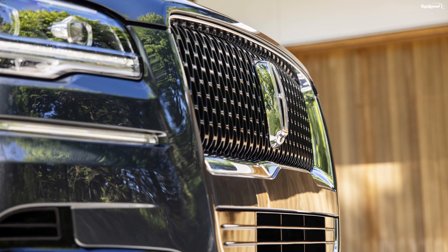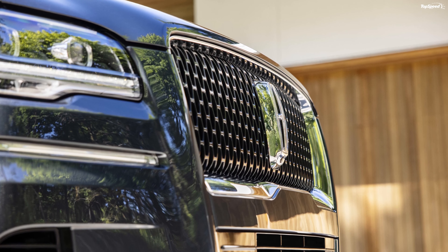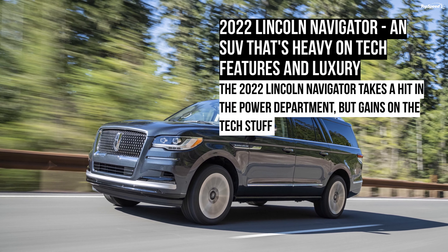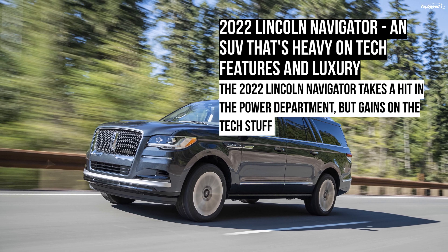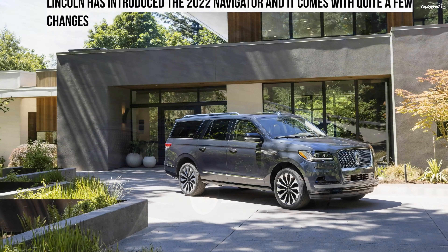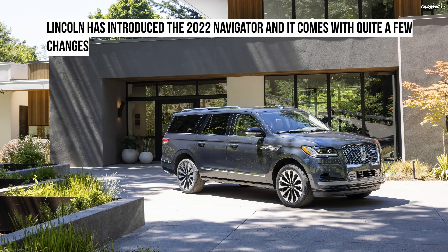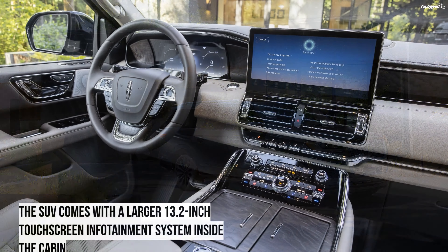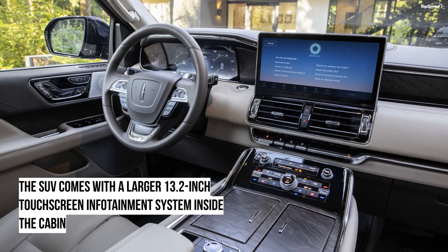Active Glide makes use of multiple cameras and sensors that help you cruise hands-free on 130,000 miles of approved highways in the US. The Navigator will also support over-the-air updates, which Lincoln calls Lincoln Enhance. Apart from offering software updates, some preventive maintenance can also be handled through this system.